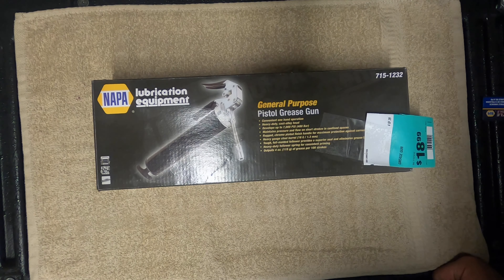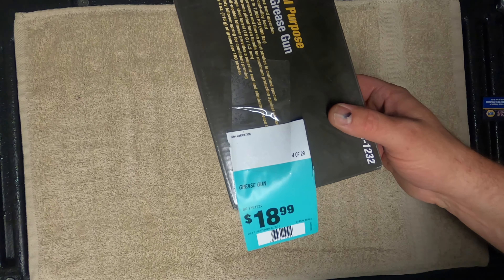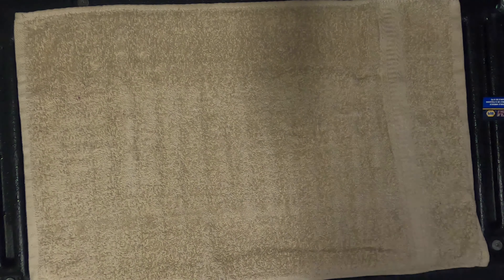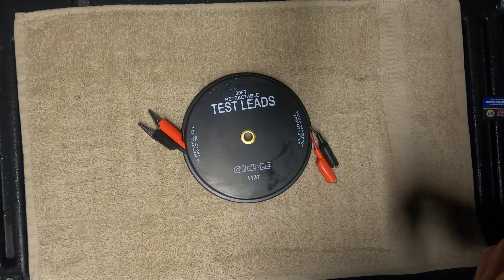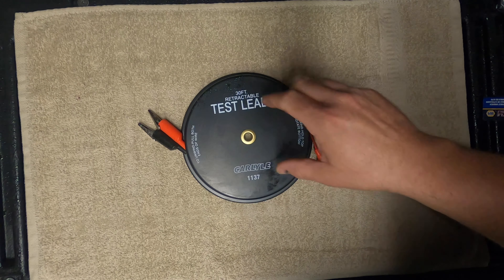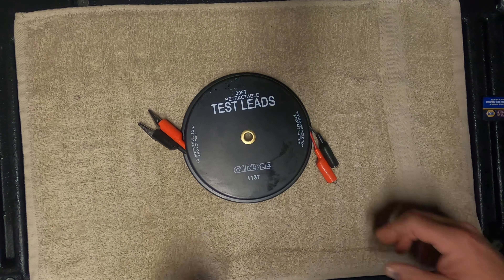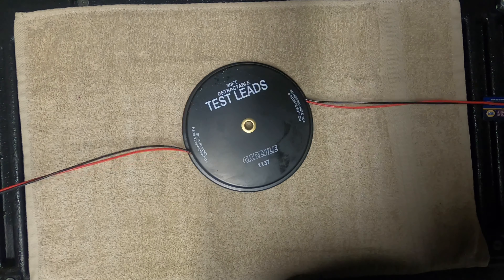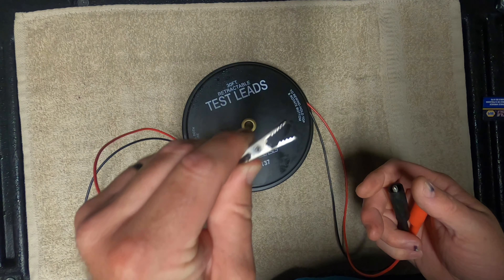The next item is probably one of the better deals at $18.99 — a pistol grip grease gun. I've already taken it out and used it. When you squeeze the trigger, there's quite a bit of grease that comes out and it is very high pressure — 7,000 pounds of pressure. You can't ask for much more than that. If you need a grease gun, forget the other stores — this is what you want.